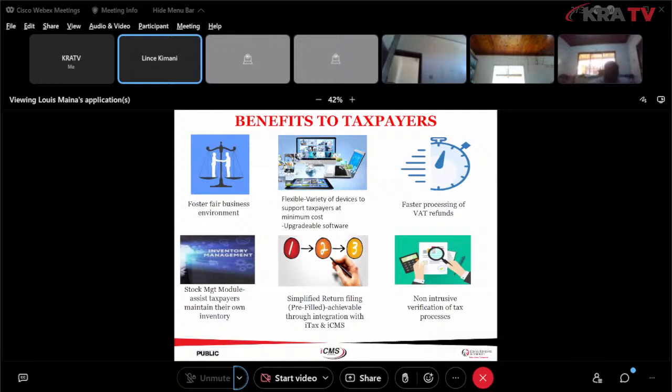We'll also have faster processing of VAT refunds. Right now you have to provide evidence of your invoices to receive your refunds, but with eTIMS we'll have the data of your monthly sales in the KRA system. Our VAT refunds office will have a very minimal processing time because they already have the database, rather than asking you to bring invoices for confirmation.